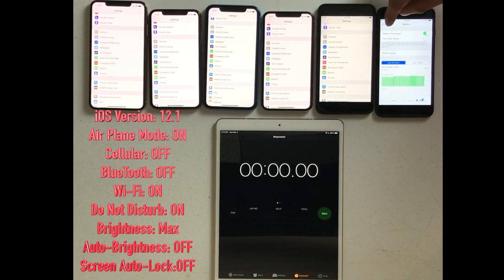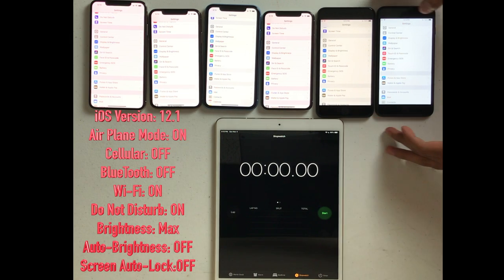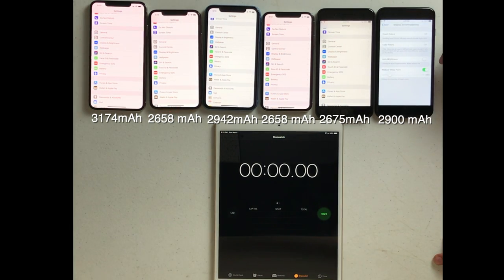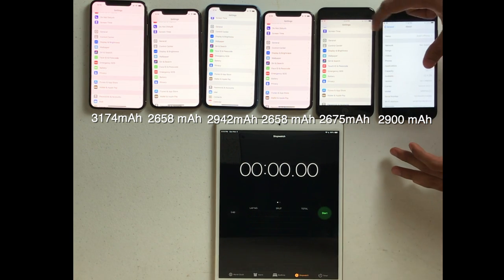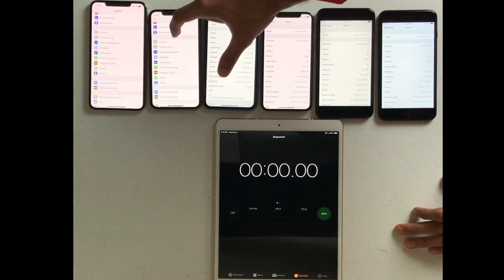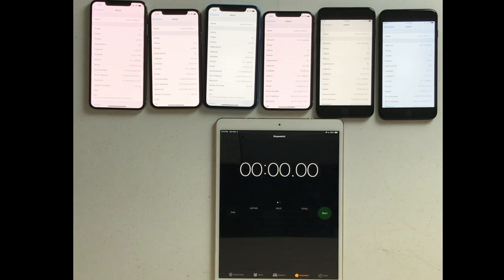From right to left, we're going to have the iPhone 7 Plus, then the 8 Plus, then the 10, 10R, 10S, and 10S Max. It's important to know that the battery size is going to play a key factor here. The iPhone 7 Plus supports a 2900 milliamp hour battery, the iPhone 8 Plus 2675, the iPhone 10 2658, iPhone 10R 2942 milliamp hour battery, 10S 2658 milliamp hour battery, and then finally the big boy, the 10S Max at 3174. Before we dive right in, pause this video and comment down below which phone you think is going to win. The results may surprise you.